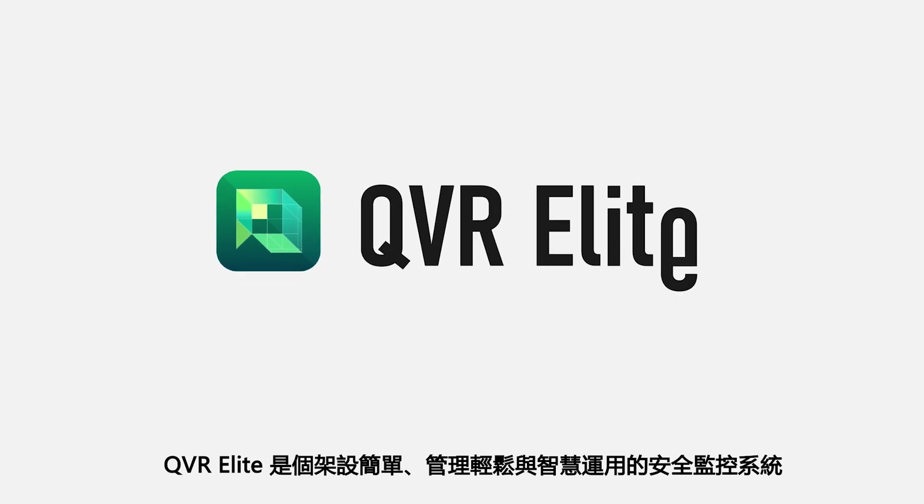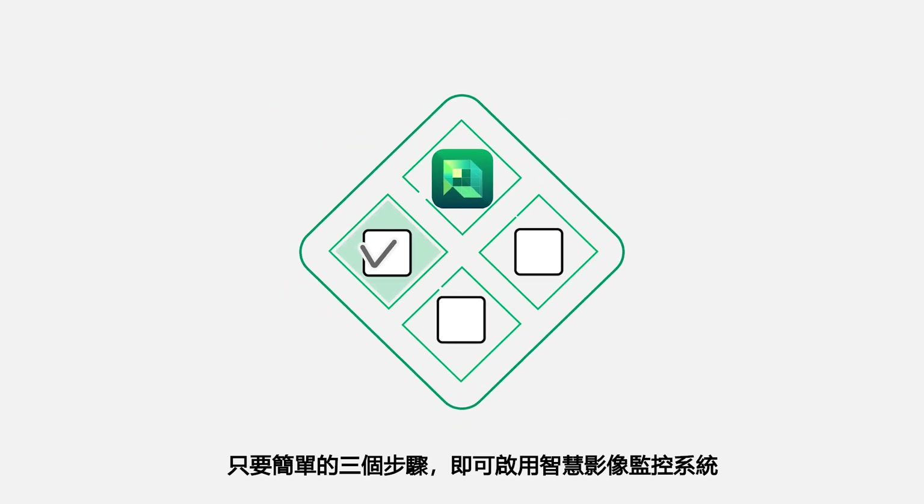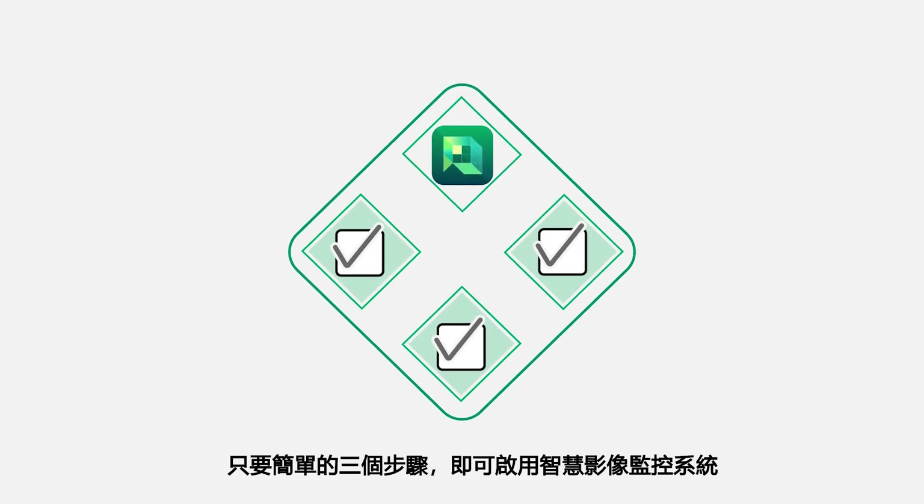QVR Elite is an easy to build, easy to manage, and smart to use surveillance system. In three simple steps, you can build a high-quality surveillance system.